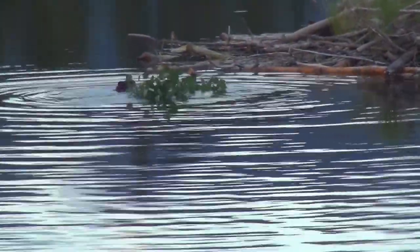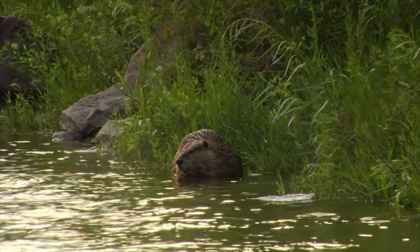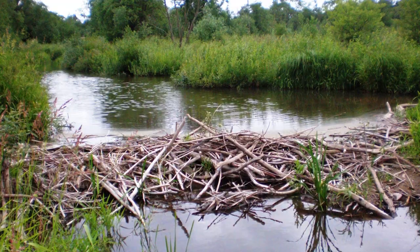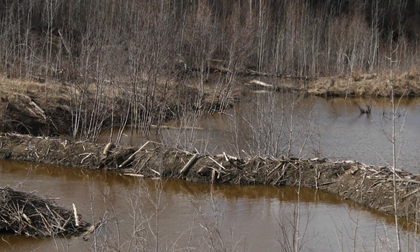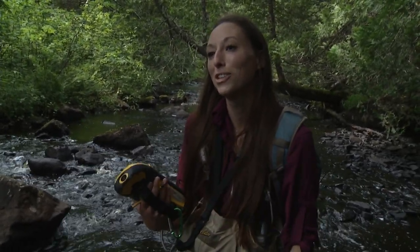I am sampling beaver ponds as well. I have a little float tube that I go out on, paddling and collecting temperature, dissolved oxygen, pH, depth, and substrate. I float around in a beaver pond all day collecting those measurements — kind of the same as the stream. I'm very surprised by the beaver ponds: they either have good habitat in them or they have absolutely no habitat in them. I'm really excited to analyze my data and see what's driving those factors.